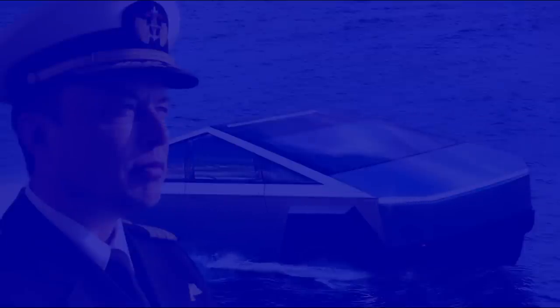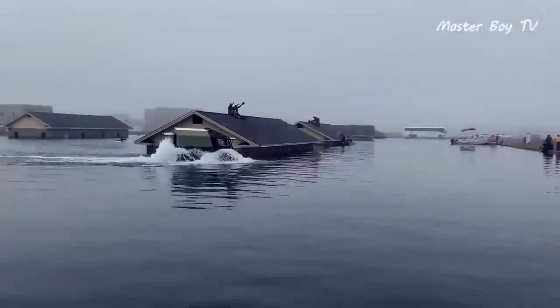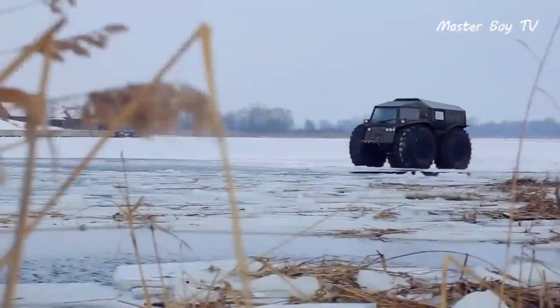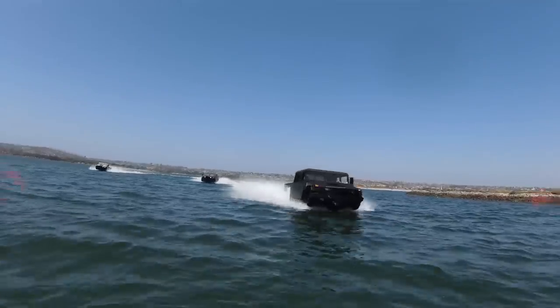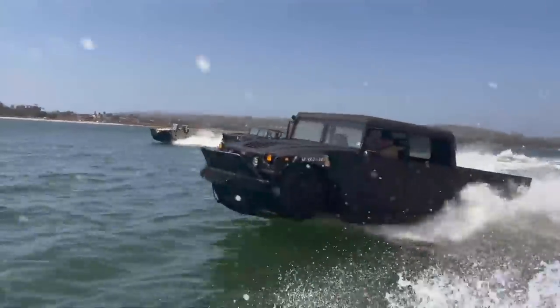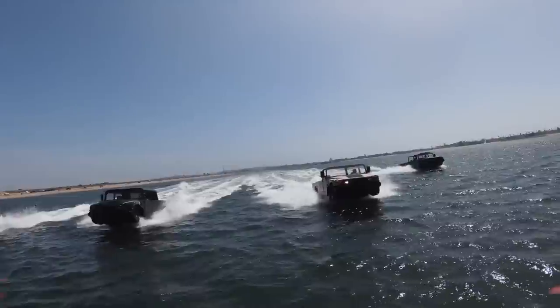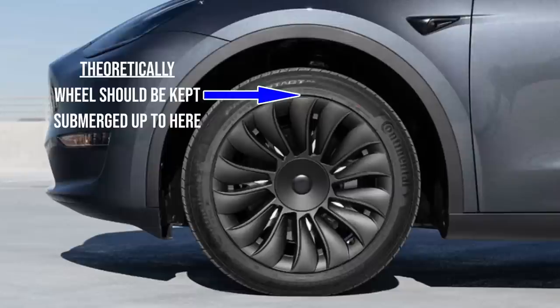Cybertruck's wheels will be kept submerged. With paddle wheels, the top must remain above water for thrust. Not so with Unter-Turbines — only submerged parts can provide meaningful propulsion. Using turbine-shaped wheels as propellers is significantly more efficient than using tires as paddles, so Cybertruck's air suspension should keep wheels submerged. This also keeps loads on the wheel constant, aiding longevity. Theoretically, the suspension could keep the wheel fully submerged with only the upper tire portion sticking above water.